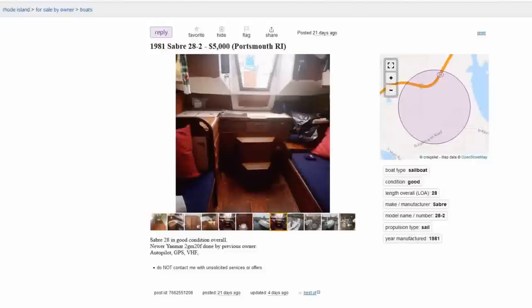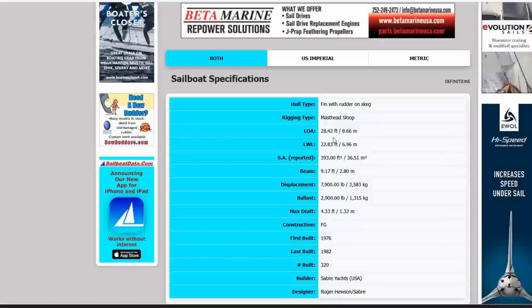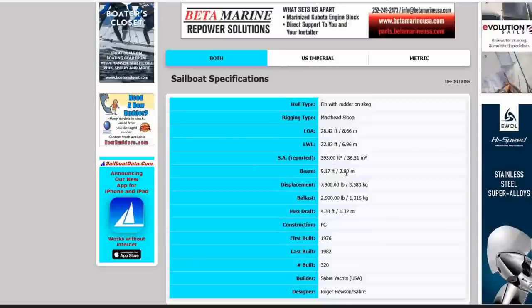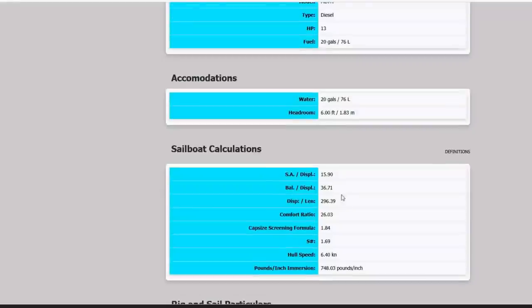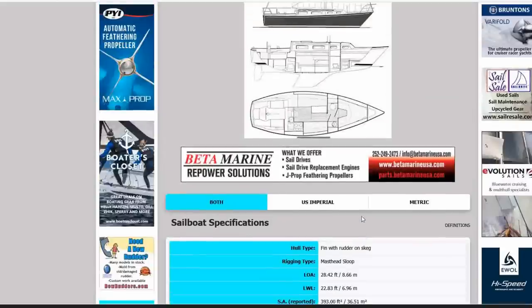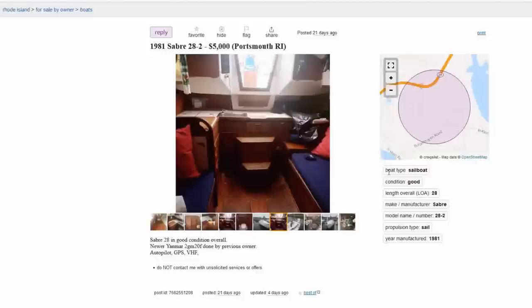Looking at the sailboat data: LOA 28.4, LWL nearly 23, beam just over 9 feet, fiberglass construction, 320 of these were built. Sailor displacement around 16, heavy displacement at 296, comfort ratio of 26, capsizing screening under two, and S-factor of 1.7 — solid little boats, fun little boats. At $5,000 with good condition noted, you can't go wrong with a Sabre 28, especially if you're breaking in and want a low barrier to entry. She is number five.